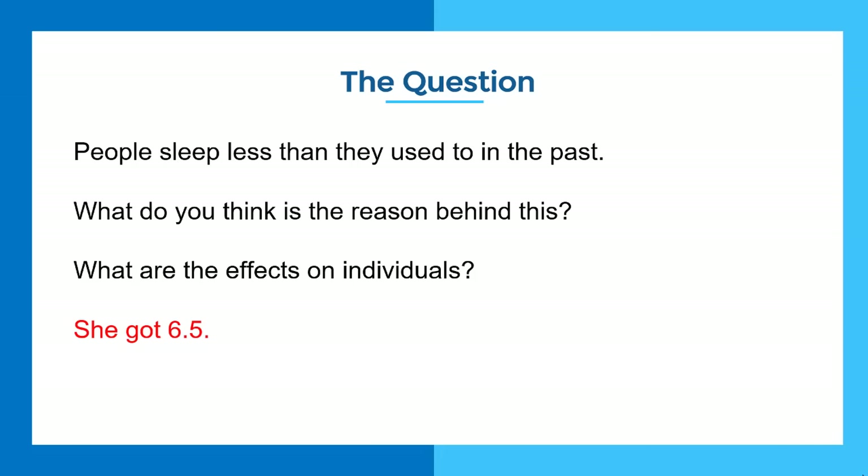When she came to us, she'd failed the test three or four times, getting 6.5 at least three times in a row. The first thing I said was: tell me the last test question you did. She remembered it as best she could, and I said go away and write an essay under exam conditions. The first step was to understand the exact reasons why she was getting 6.5, and understand the principles she was unaware of.